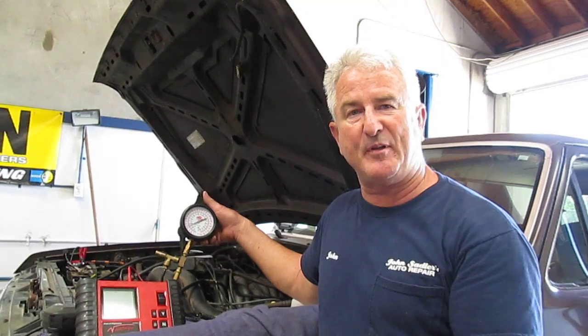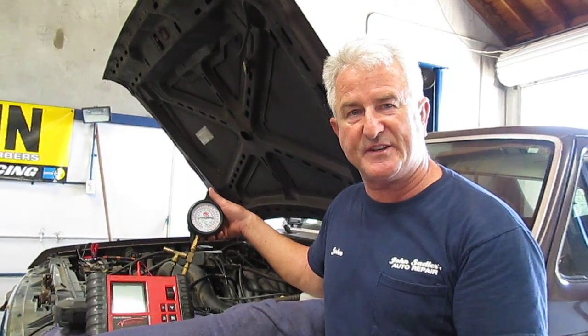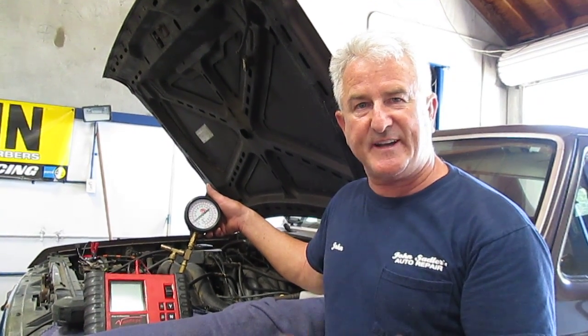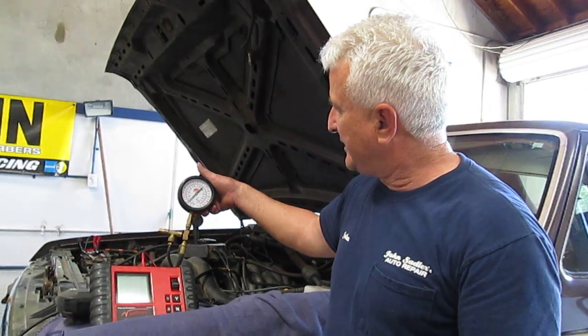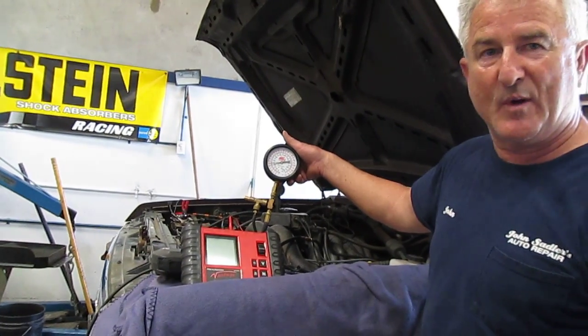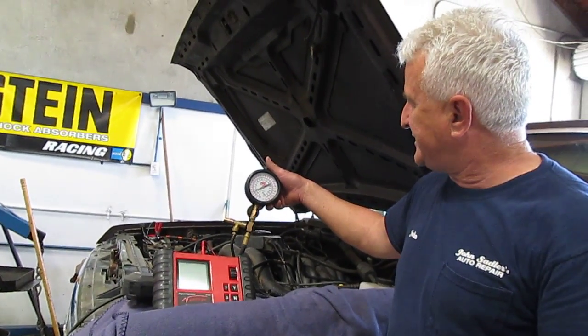So that would explain why the customer has a problem. He's driving it, puts a load on it, it starts to jerk, it starts to buck. Another shop replaced the spark plugs and it ran exactly the same. So now it's acting up after a while with the test equipment hooked up — it's getting worse and worse.